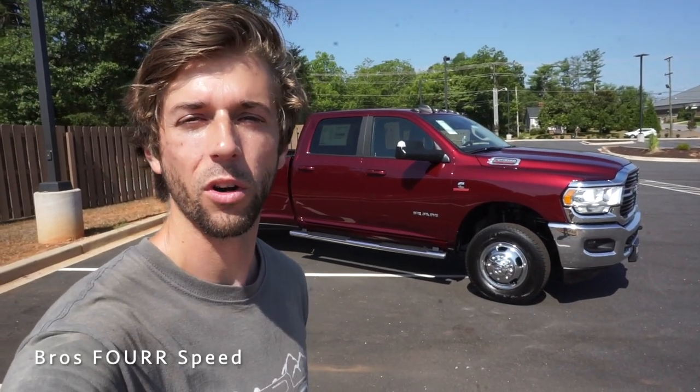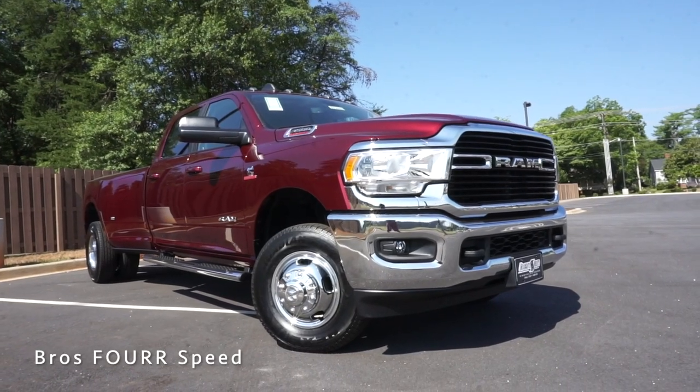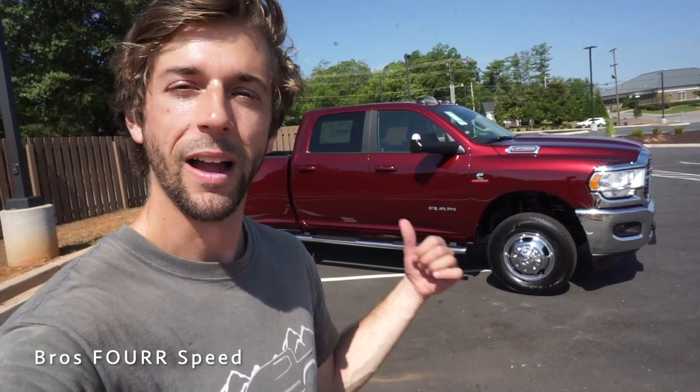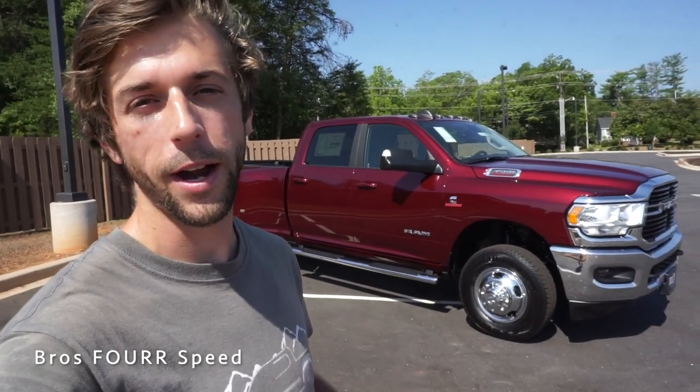Today I have the keys to a 2020 RAM 3500 Bighorn Crew Cab. Huge shout out to Benson Chrysler Jeep Dodge RAM for providing this massive truck for me today — definitely check out their website, they have a huge selection of inventory to choose from. This model is finished off in Delmonico Red with an MSRP right around $69,000.